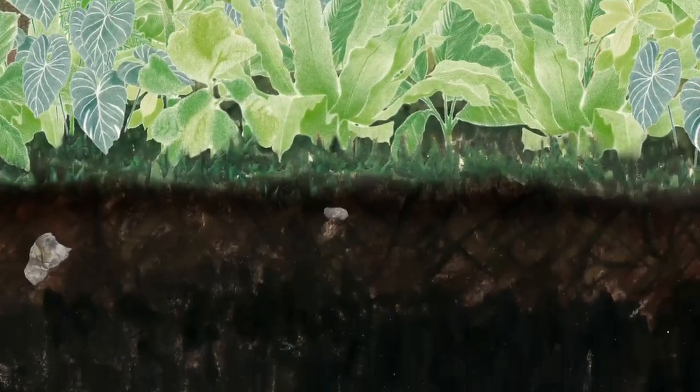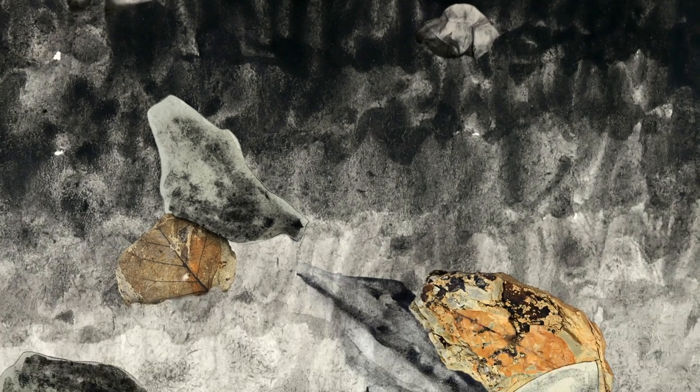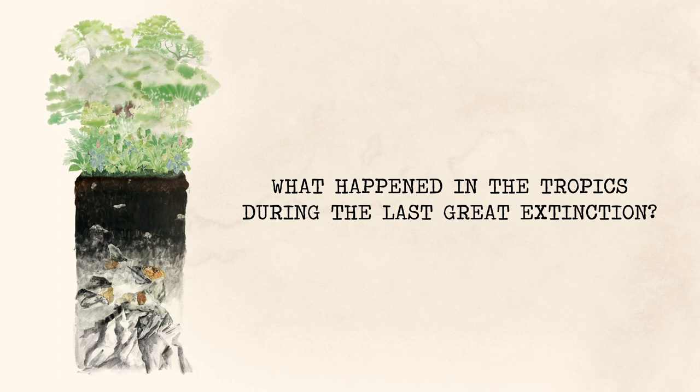We may never know exactly why rainforests changed so much. Nonetheless, plant fossils from Colombia show how a single catastrophic event changed the history of life on Earth forever, and gave rise to modern tropical rainforests just as we know them today.